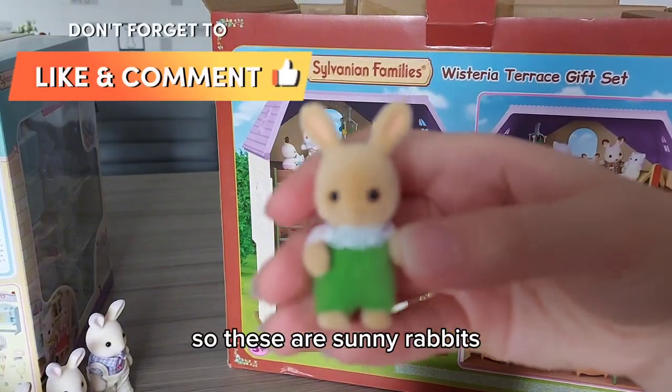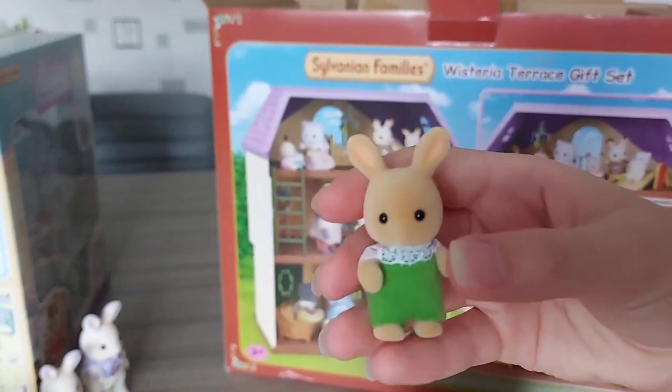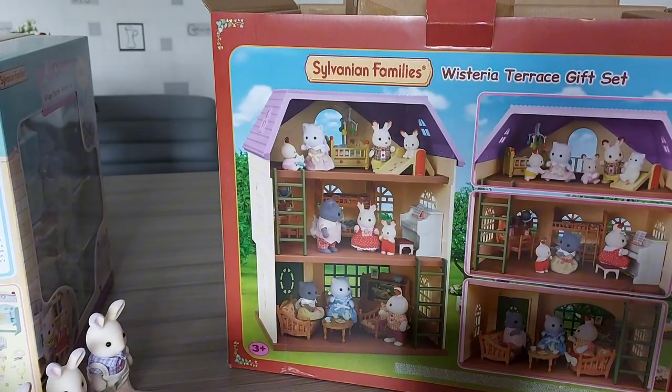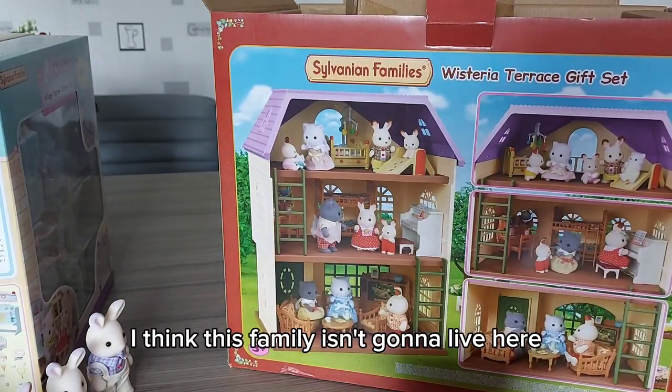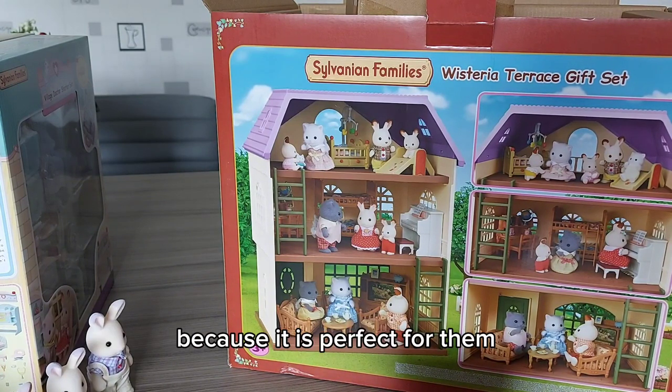These are sunny rabbits and I do already have the family. I think this family isn't going to live here because I really want the lavender rabbits to live here, because it is perfect for them.